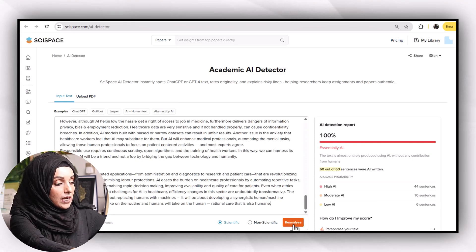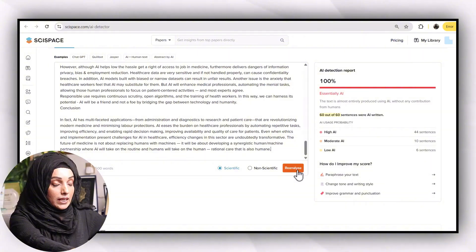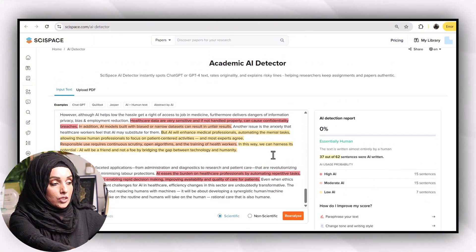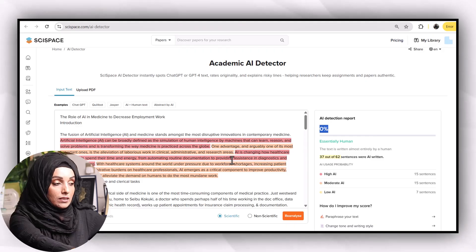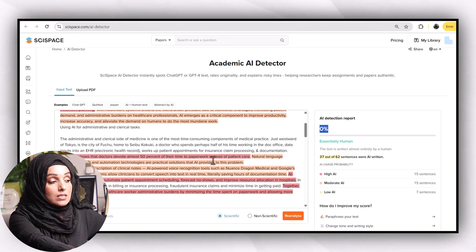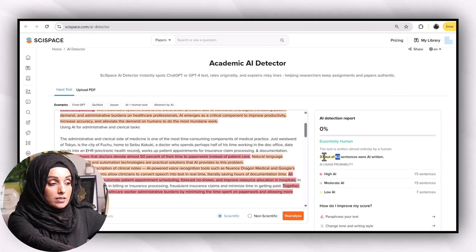Now I'm going to copy this content and paste it again into the Cyspace AI Detector and press reanalyze. Here you have a choice to select whether your document is scientific or non-scientific — I've selected it as a scientific document — and then I press reanalyze. The AI detection report is now saying 0%, but you can still see some sentences highlighted in different colors. Among 62 sentences, 37 are still AI-written: 15 are highly AI, 15 are moderate, and 7 sentences are low AI.